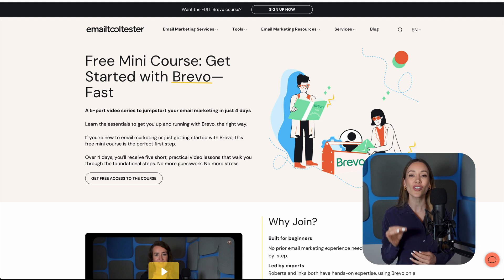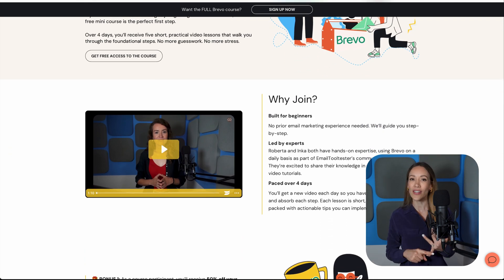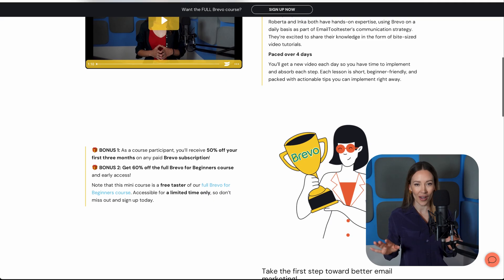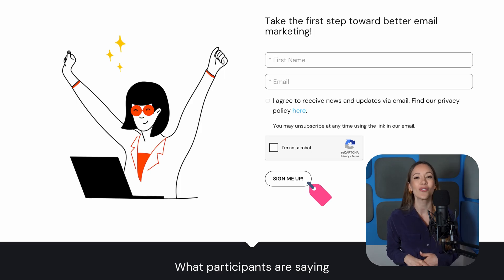That aside, if Brevo is the best fit for you, we've actually launched our very own Brevo for Beginners course. In it, we take you through automations, analytics, and much more, sharing some real-world tips along the way. The link is in the description below. You'll also get a generous discount on your Brevo subscription, so definitely worth checking that out.